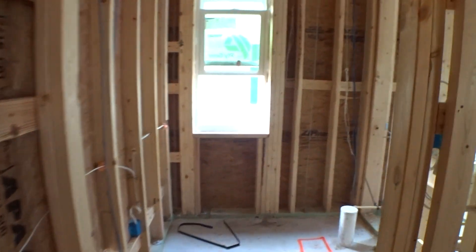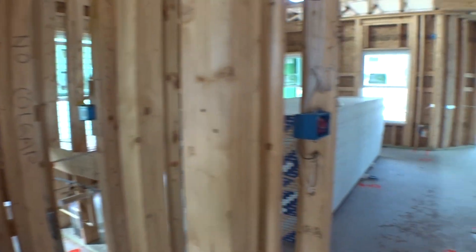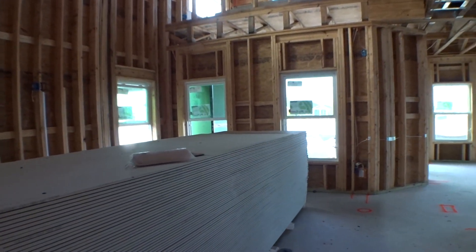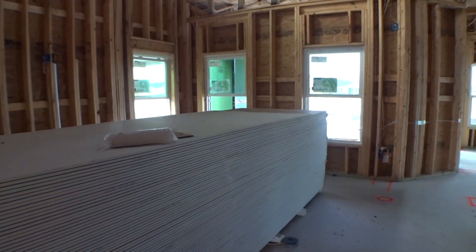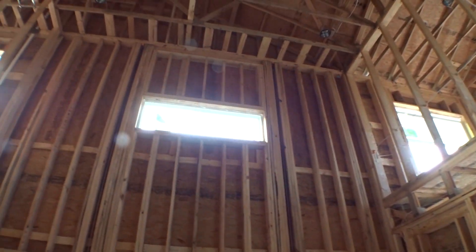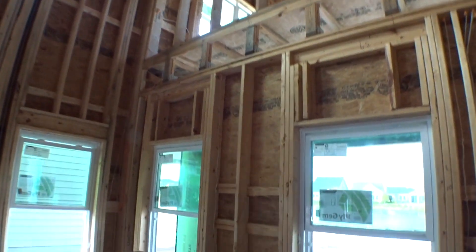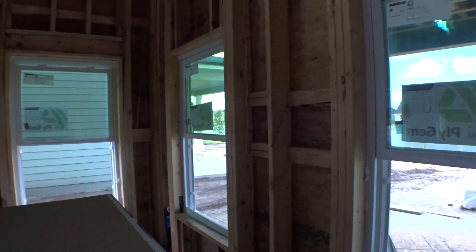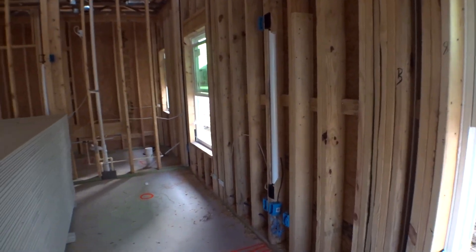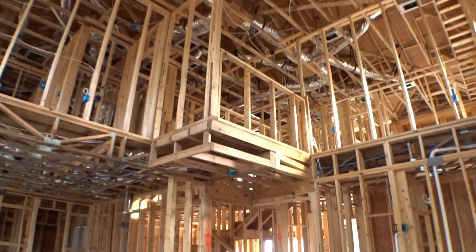As we come into the main living area, we have a two-story TV space and gathering space — huge. There's a big transom window up there, very stately, looking out over the backyard. That's going to be open from the top right there — interesting.